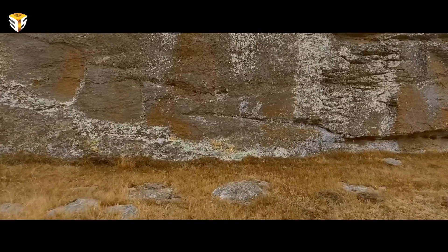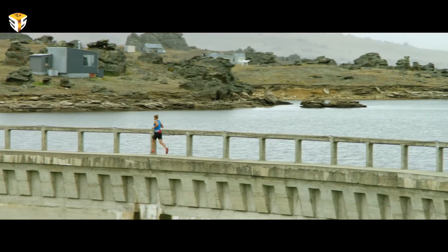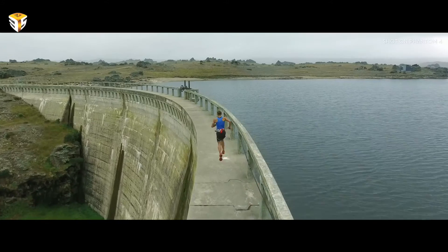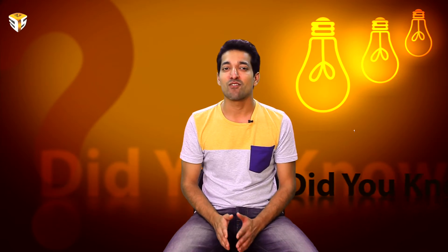If a drone on a steady path realizes it's within 50 feet of an obstacle, it will slow down. If it comes within 6 feet, it will either stop or pick a different route to go around or over an object. This is just in Phantom 4's semi-autonomous mode.